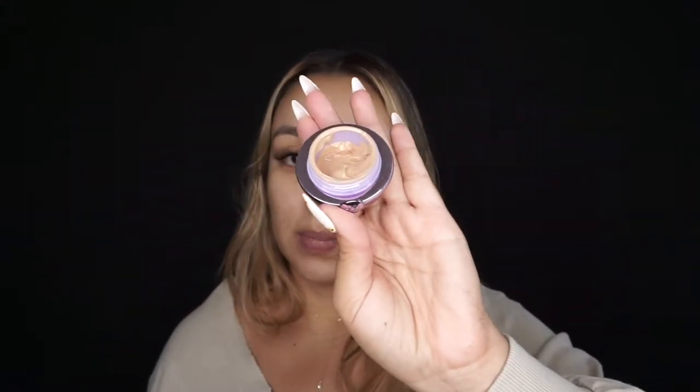It helps with puffiness and dark circles. It's also tinted. You see how that made my under eye so much brighter? So it's more than just a regular eye cream, but less than a concealer — it's not so heavy, it's still very breathable, but nice and bright.